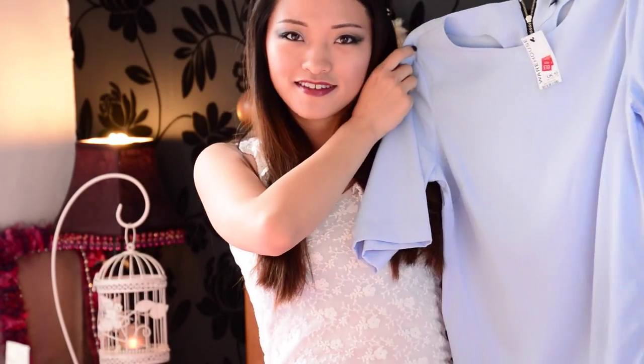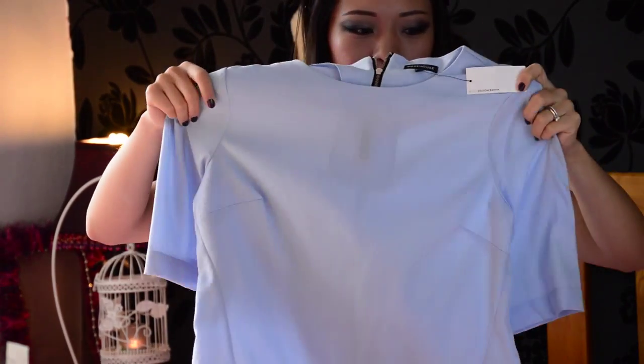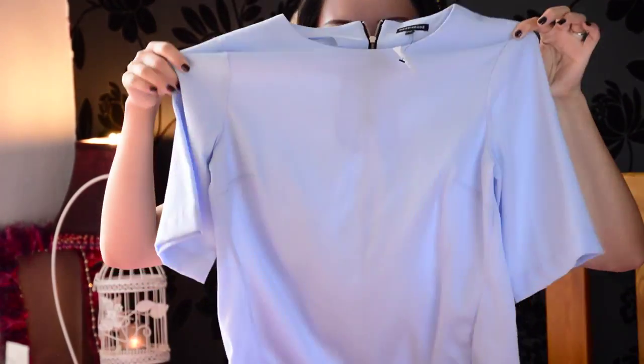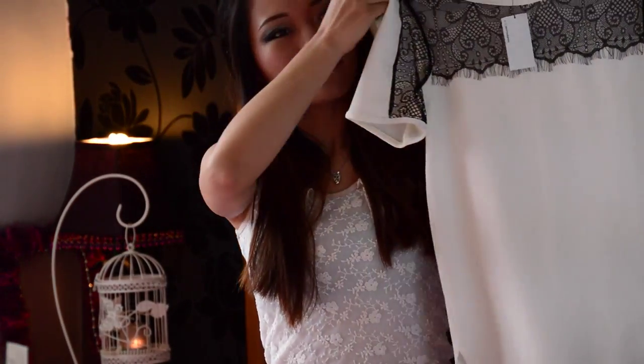It has almost three-quarter length sleeves and a zip at the back. It is only 10 pounds, reduced from around 30 pounds I think. The second item is this lace trim top.